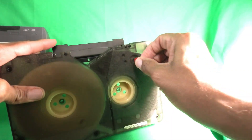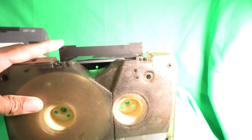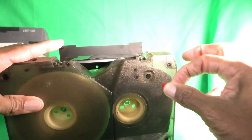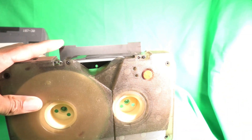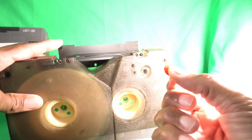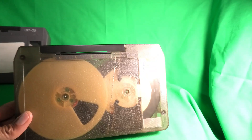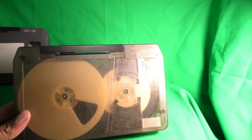This little tab is the record prevention tab. You remove it and recording is prevented. You reinstall it and you can record again. They usually provide a place for you to store that tab inside the case — if you lose it, it's just lost. It's very similar to every tape that you've ever seen.